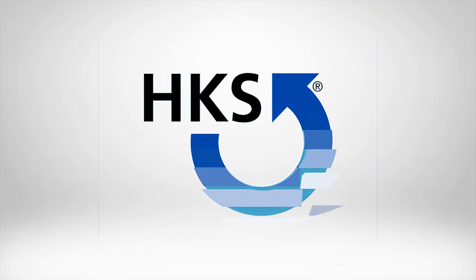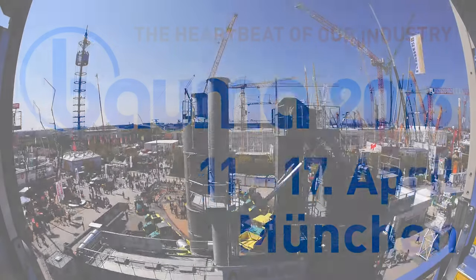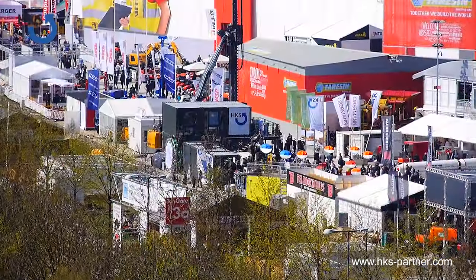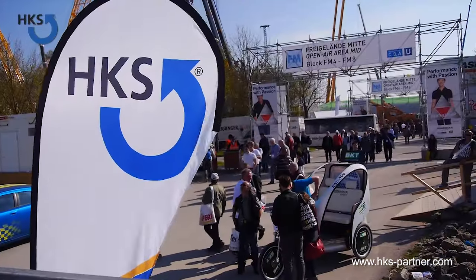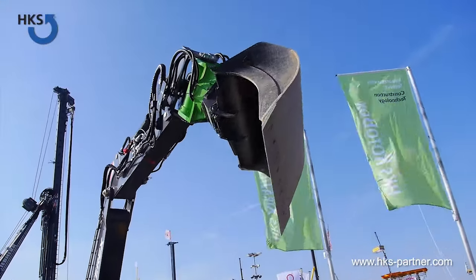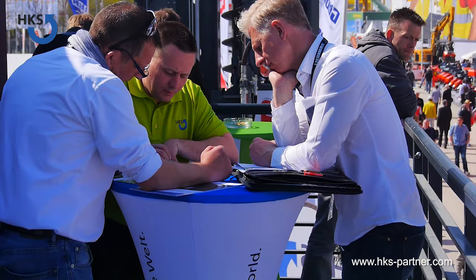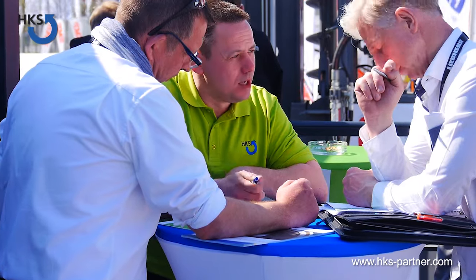HKS – We Spin the World. HKS presents you the highlights for Bauma 2016. The HKS Dreh-Antrieb GmbH is an internationally leading manufacturer of rotary actuators, tilt rotators, rotary lift combinations, and rack and pinion type actuators.